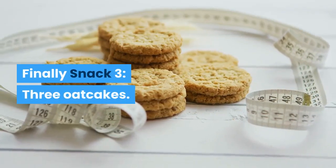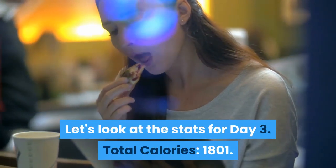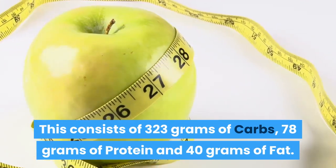Snack 3: 3 oatcakes. Let's look at the stats for Day 3. Total calories: 1,801. This consists of 323 grams of carbs, 78 grams of protein and 40 grams of fat.